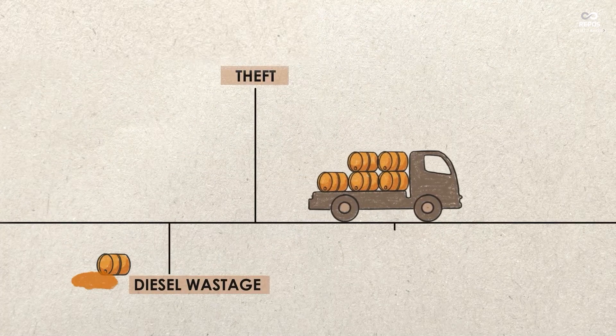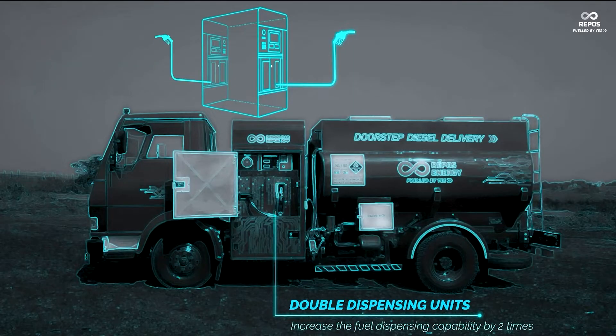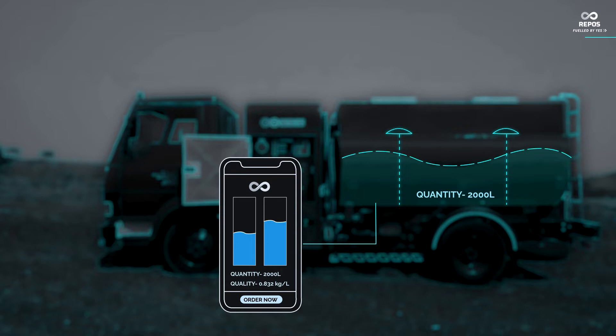Relief from all procurement problems related to diesel — all thanks to geofencing, double dispensing, brake interlock mechanism and the data sharing of a Repos Mobile Petrol Pump.